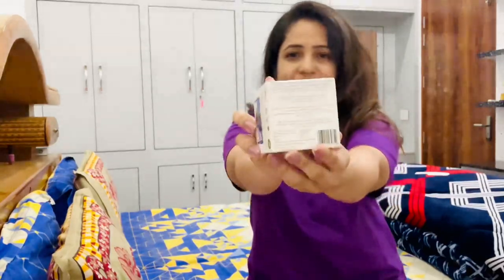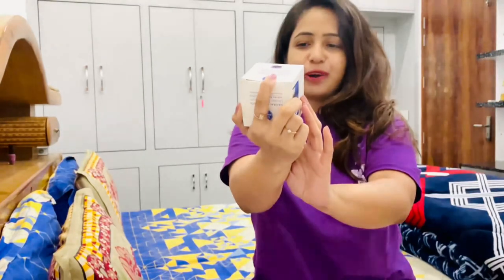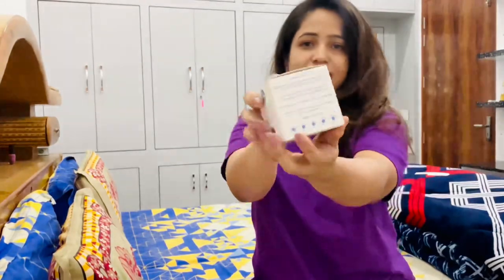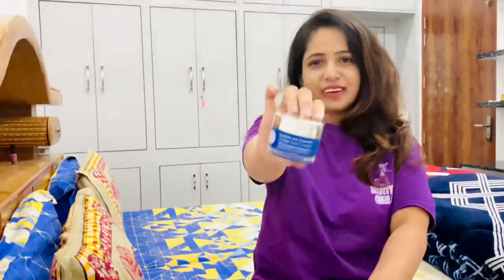You can see the MRP — it's 546 rupees. You can get some discounts on Nykaa, so check that out. This cream is 100% paraffin free, sulfate free, and SLS free. Before unboxing this cream, let me tell you that I have been using it for the past six months.